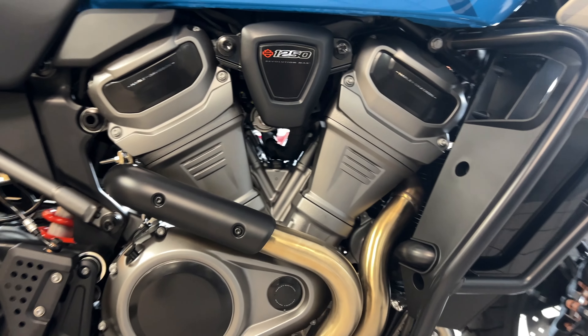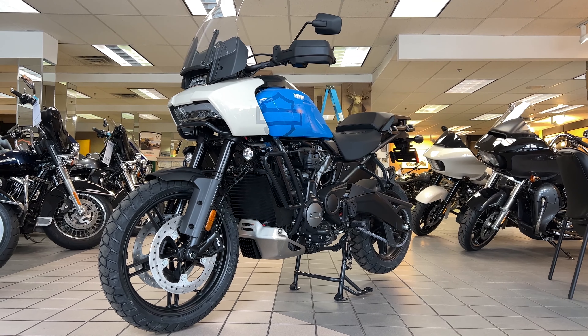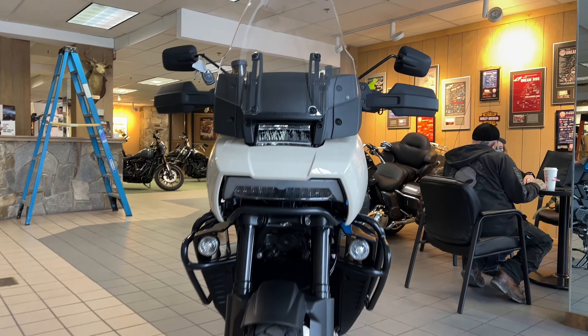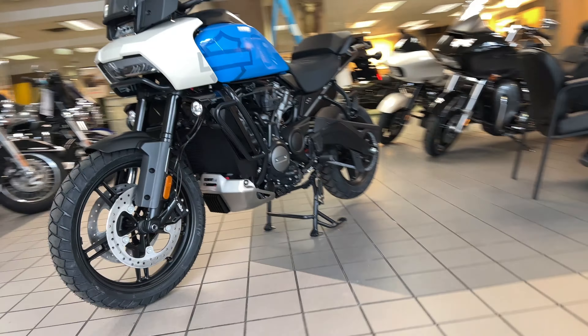It's got six different driving modes — four standard, two changeable. It's got 150 horsepower, adaptive ride height, the Revolution 1250 max engine, liquid cooled powertrain, aluminum skid plate and brush guards, and a daymaker headlight.